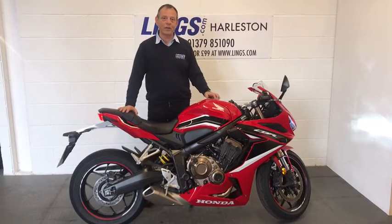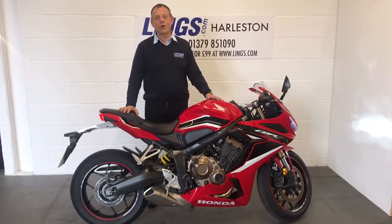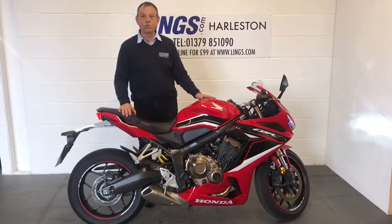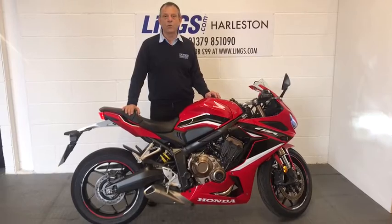If you're interested in buying this bike, you can give us a call on 01379 851090, or visit our website at lynx.com where you can see this bike and reserve it for just £99. You can also see our full range of new and used bikes.